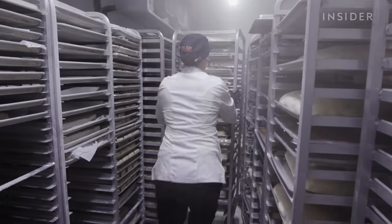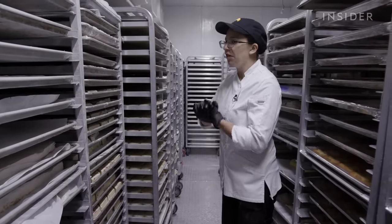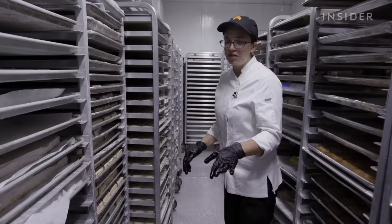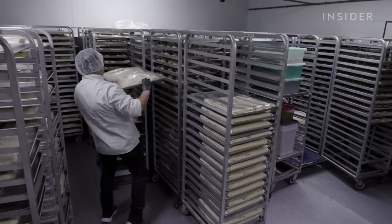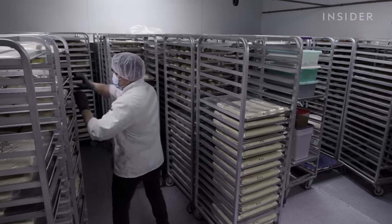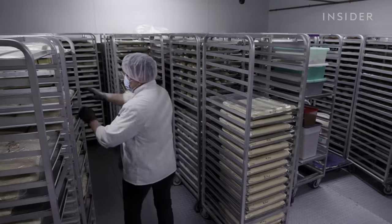The dough stays in the blast freezer for about two to three hours until it's pretty solid and fermentation from the heat has stopped. Then it's moved into the fridge, where it stays overnight to relax, let the flavor develop, and hydrate all of the dough.